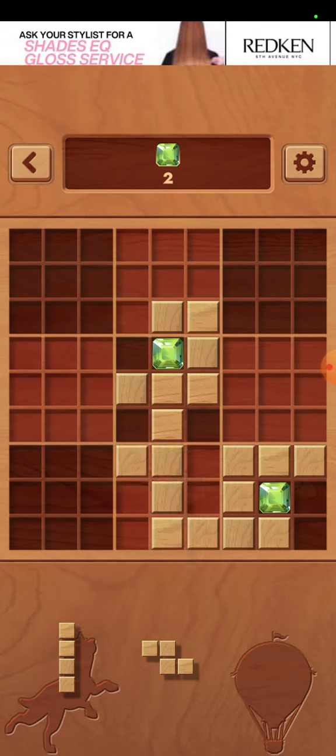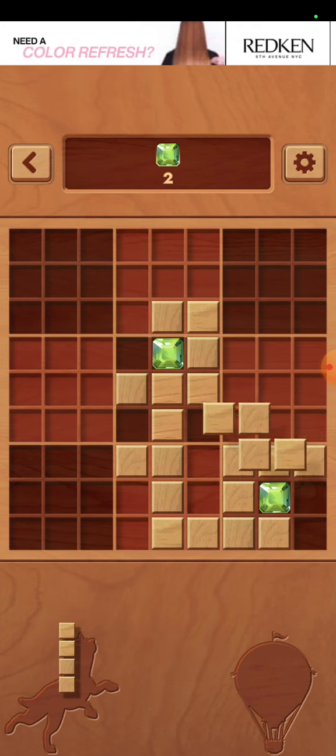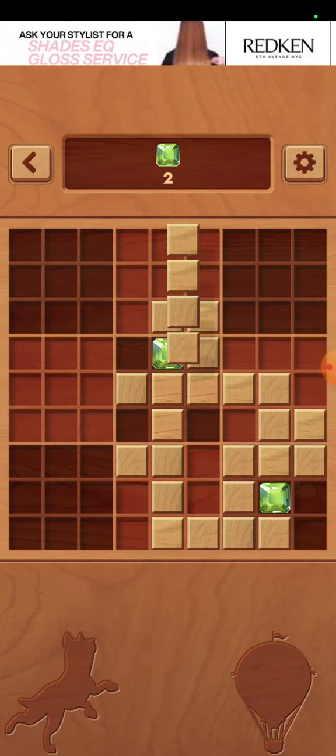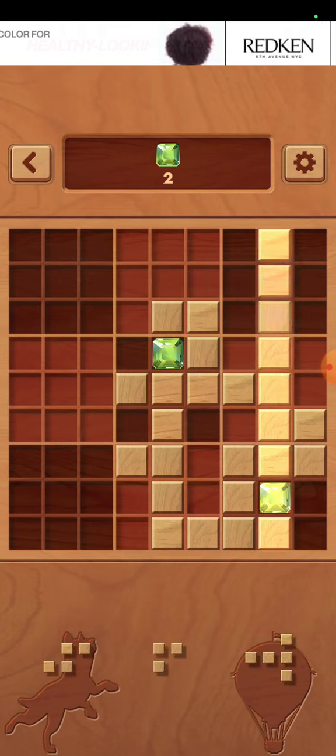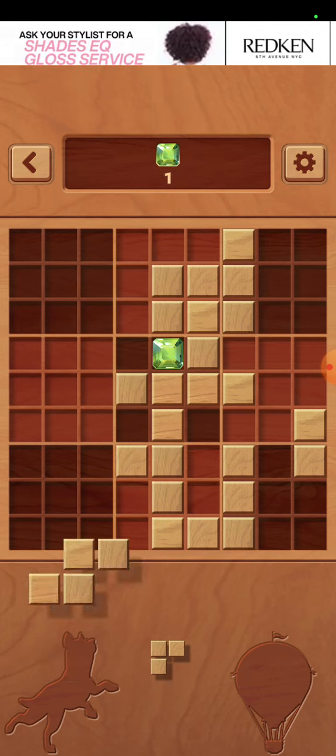CGI has actually been around for quite a while. In the 50s, analog computers could graph out patterns and lines. By the 60s, we would have wireframe demos and morphing of images.